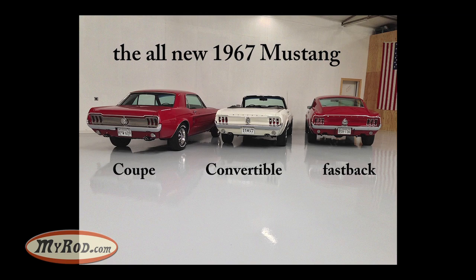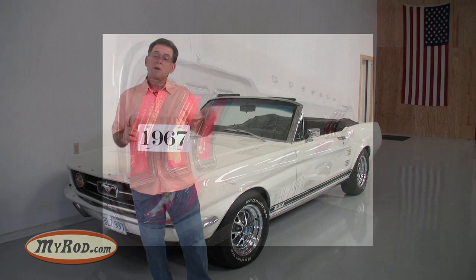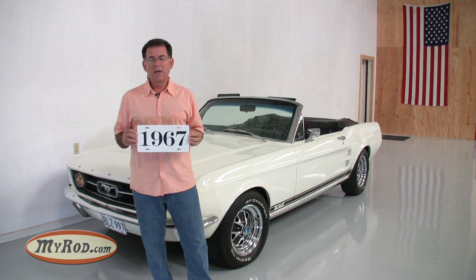What did they do? They made it wider and they made it stronger. Consequently, you've got a better riding car in 1967 — one that would also receive the big block 390 if someone were to order that. Some of the visual differences were the concave rear on a '67 versus a flat rear on the earlier Mustangs.